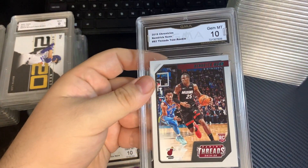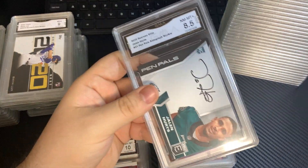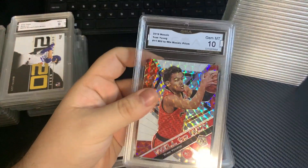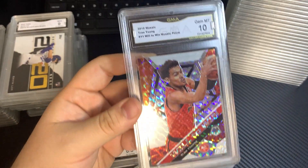Kendrick Nunn, 10. Dalen Hertz, Panini, 8.5. Mosaic Trey Young, Will Toon, 10.